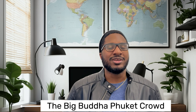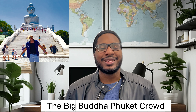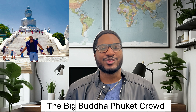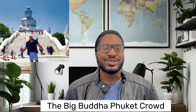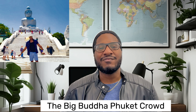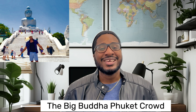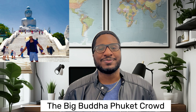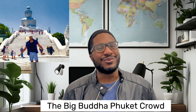The first on our list is the Big Buddha. The Big Buddha is absolutely breathtaking, which is why a lot of tourists from all over come to visit. But timing is everything — avoid that midday rush and the heat, and head there early morning or early afternoon for a more serene experience. The serenity is definitely worth it.